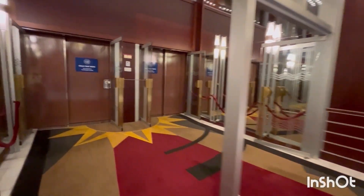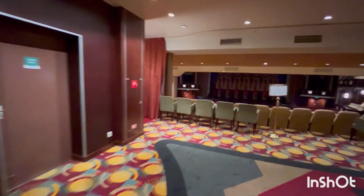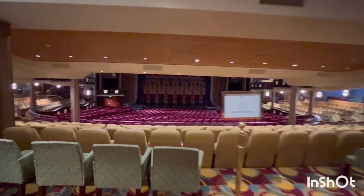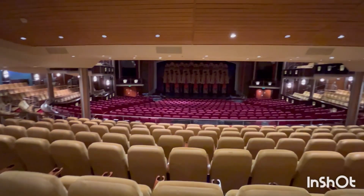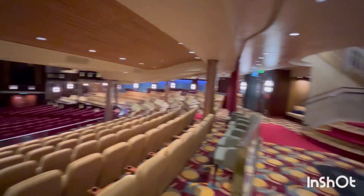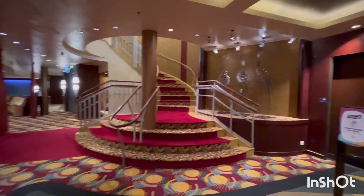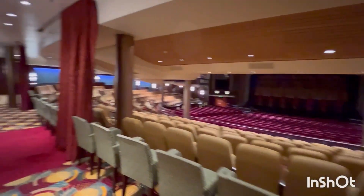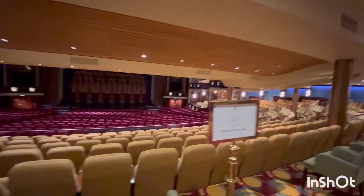We are at the front of the ship and the theater is closed right now because we're in port — we're in Nassau. This is your typical Royal Theater. They have reserved seating up in this little area here for Diamond Plus, Pinnacle, and Suite. You can access the second level from in here or back up on Deck 4. There is a bar over there and there should be one upstairs as well. So that's the Royal Theater on Deck 3.